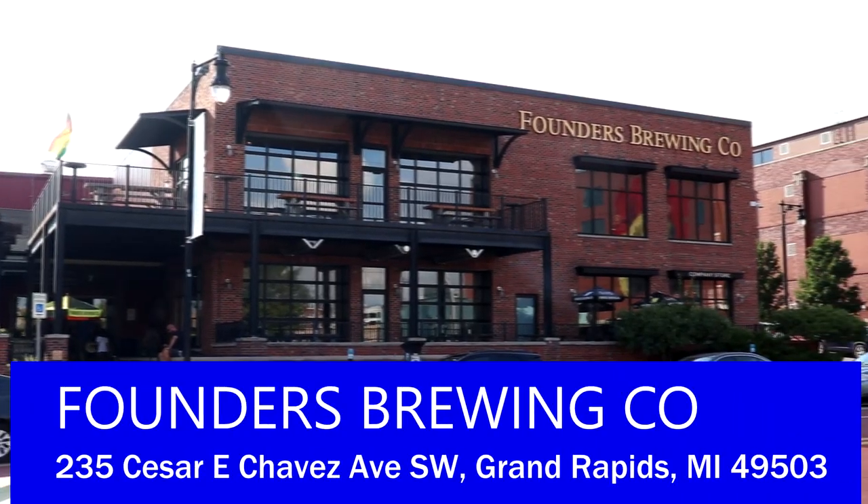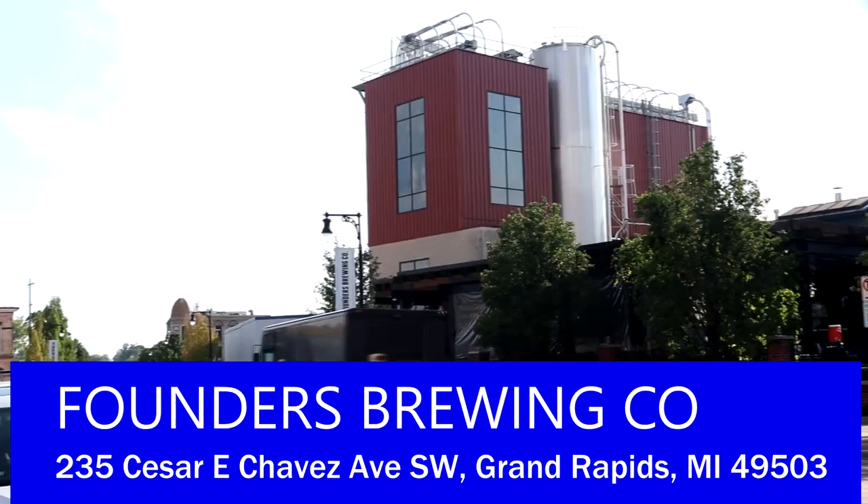And we're here at Founders Brewing Company. This is one of the most recognized breweries in the United States, and several of their beers are even in the top 100 beers in the entire world. Founders opened back in 1997 and is a popular spot to get a fresh brew. There are a lot of great beers on tap, and they even have deli sandwiches too. You can get a table inside, sit on the patio, or sit at the bar inside. I'm getting one of their hot pretzels — it's not ready yet, but we have a beer ready to go.